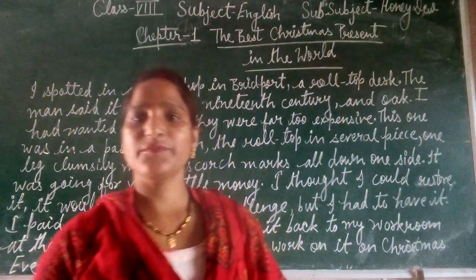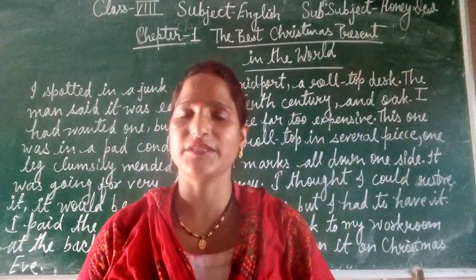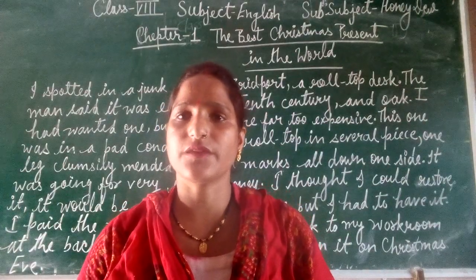Good morning. Myself Jhanty Joshi from Pruspa Prinka, Sasuti Vidya Mandir Intergallin Nanopatta. Class 8th, Subject English, Sub Subject Honey Dew.